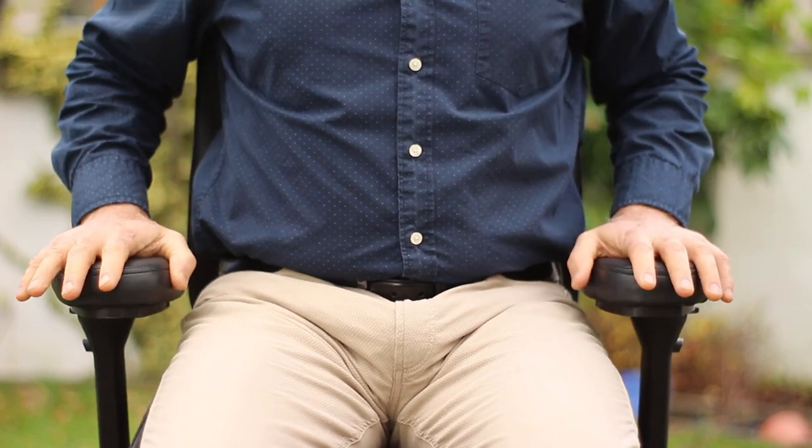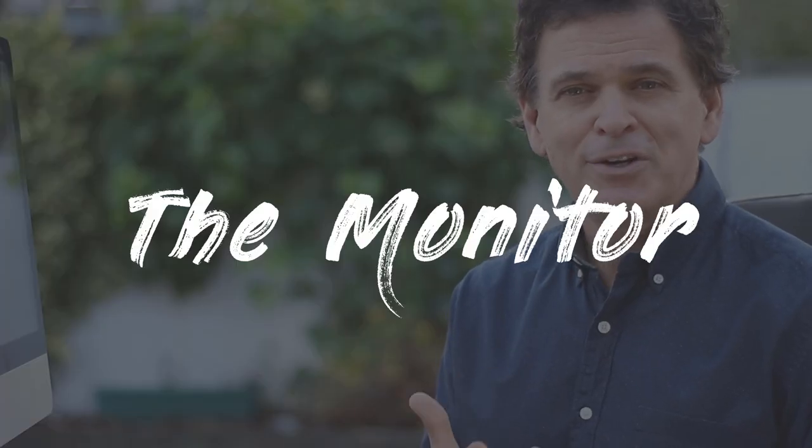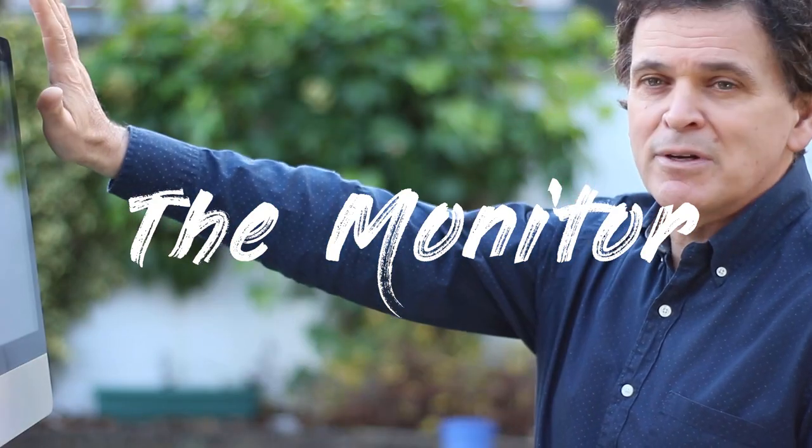For monitor ergonomics, the rule of thumb is to keep your monitor an arm's length away. The top of the monitor should be one to two inches above your eyebrow — this is great for neck structure, neck support, shoulder support, and neck alignment. Tilt the monitor slightly facing up, but if you're getting glare from overhead lights, keep it straight. For glare, I recommend blue-blocker glasses — you can find them online, they're inexpensive, block blue light, and help you sleep well.